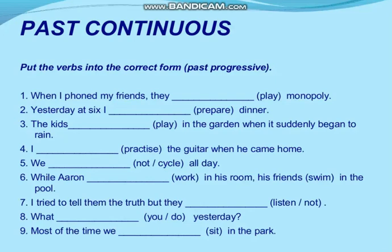Seventh example: 'I try to tell them the truth, but they dash — the verb is listen — not listen.' I try to tell them the truth, but they were not listening to me. The answer: 'I tried to tell them the truth, but they were not listening.'